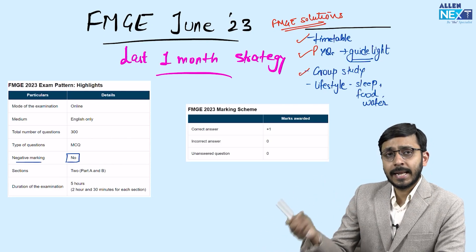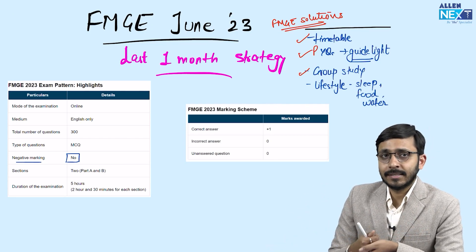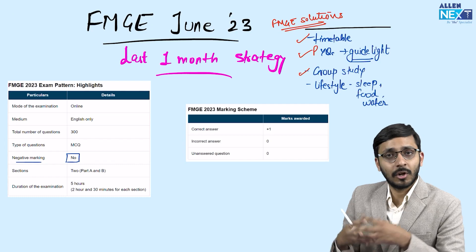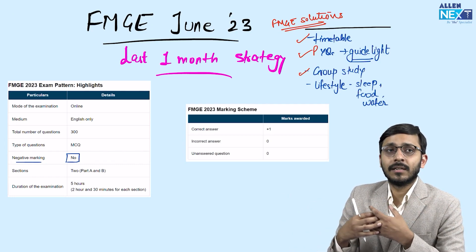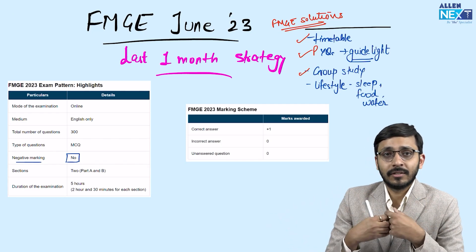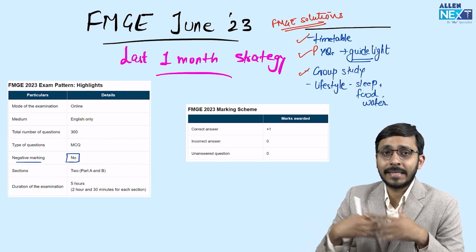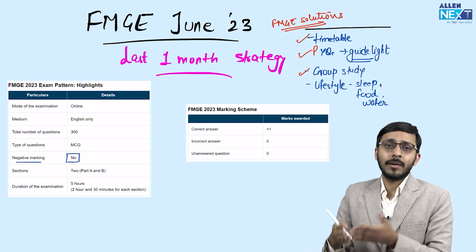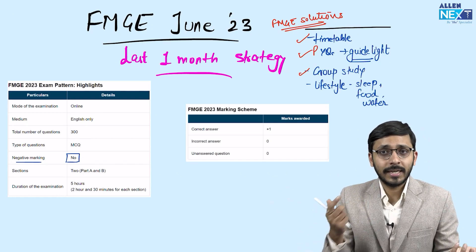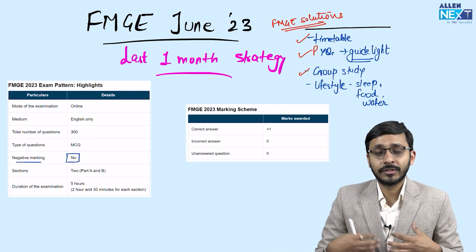Group study again helps a lot of students. Even when I was preparing for my PG entrance, me and Aditya used to discuss a lot of stuff — he used to teach me hematology, and I used to teach him ECG. So that's how our study became easier. If you have a study partner, first, you get motivated to study, and second, they teach you a lot of stuff which reduces your time for studying.